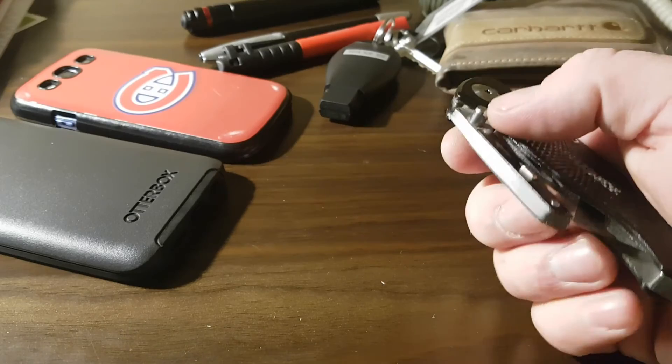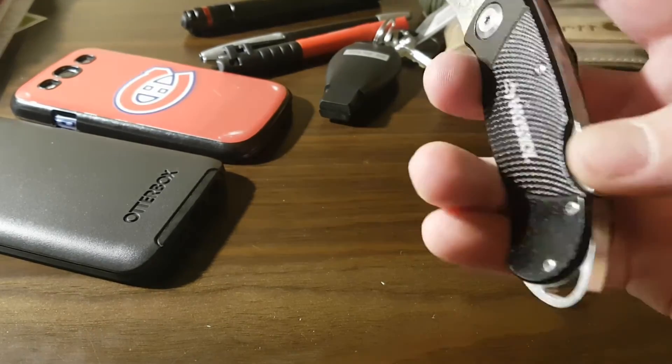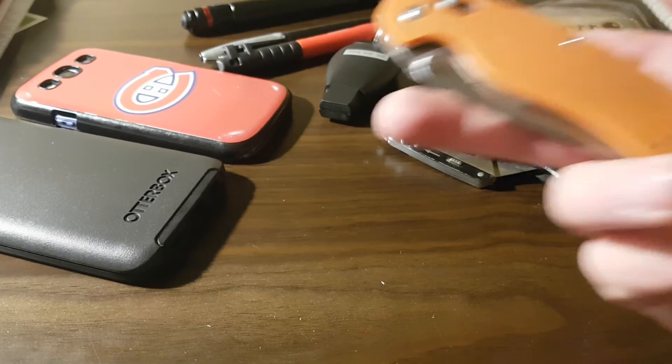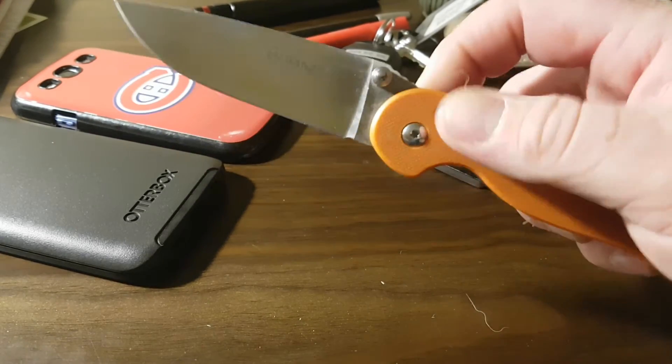I always carry a utility knife — this one happens to be a Husky, dirty, used, and abused. I also carry a normal knife; this is the Ganzo 727.